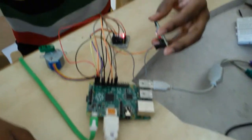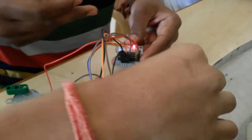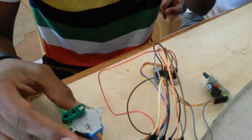This is called IR sensor, which detects the object. This is called motor driver, which controls the stepper motor. This is called stepper motor.